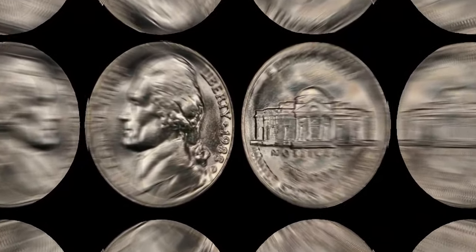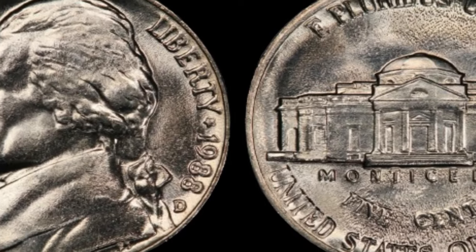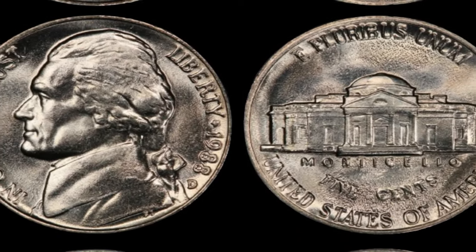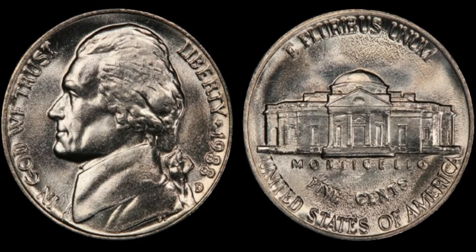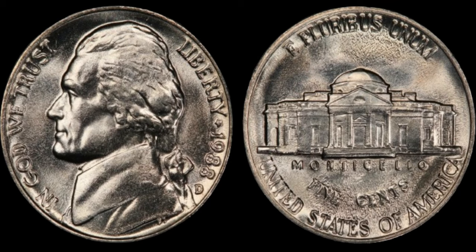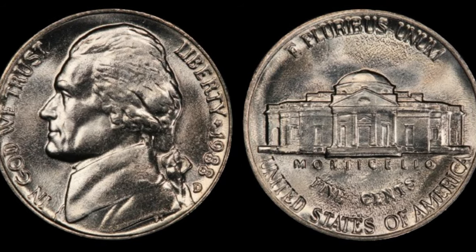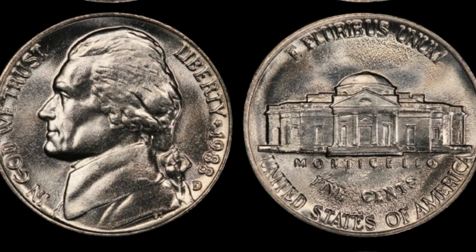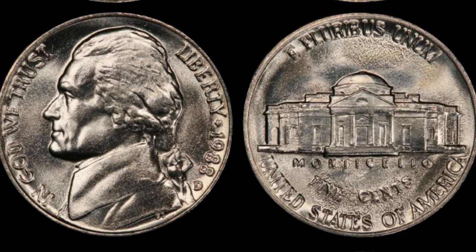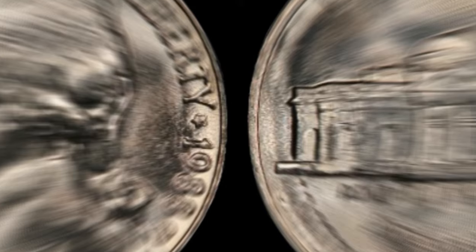With advancements in technology and increased awareness, new discoveries are being made every day, shedding light on previously overlooked coins hiding in plain sight. Beyond their monetary value, coins tell stories — stories of triumph, innovation, and the enduring spirit of human curiosity. Keep your eyes peeled, for you never know what hidden treasures await. Finally, this coin's value is $3.7 million.